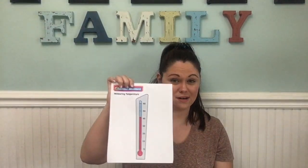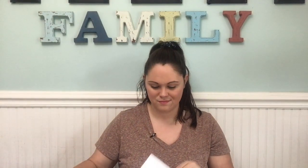For today's activity you're going to need a pencil, your thermometer printout, your scavenger hunt instructions, and your temperature chart. Go ahead and pull out your measuring temperature printout and let's learn more about thermometers.